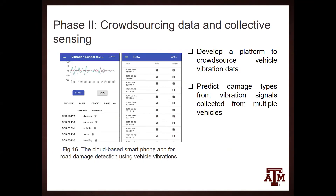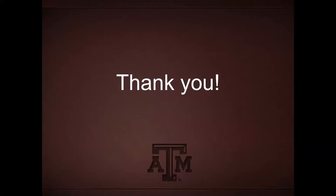We are proposing a Phase 2 project on crowdsourcing data and collective sensing, developing a platform to crowdsource vehicle vibration data from the public to secure larger datasets. Rather than detecting damage from a single vehicle, we aim to predict damage types from data collected across multiple vehicles on the same road. We acknowledge support from TRANSET and contributions from Texas A&M, Louisiana State University, and University of Florida research teams.